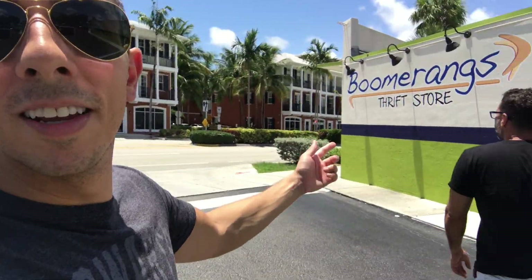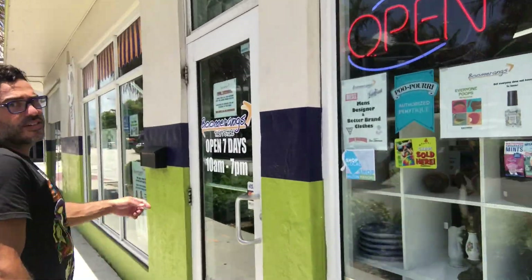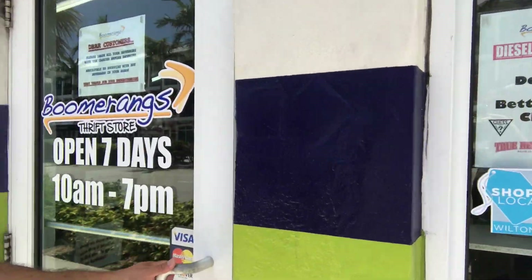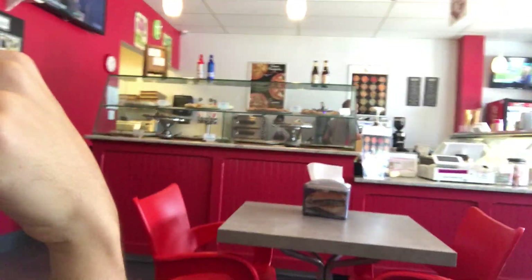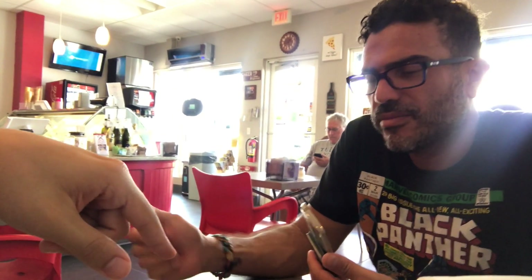Now we have arrived at Boomerangs, a thrift store. I told you guys we do thrift shopping. We are here in the neighborhood of Fort Lauderdale called Wilton Manors. Let's go in — this place Boomerangs has kitties for adoption. We also came to an ice cream gelato shop — a very authentic Italian place here in Fort Lauderdale. I got a Nutella one. He got an empty cup — he finished it so fast!